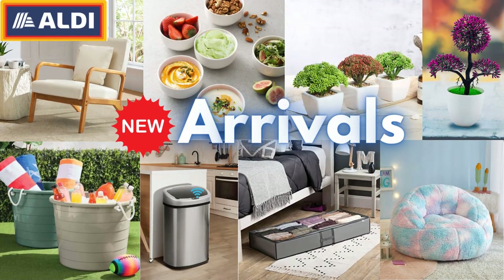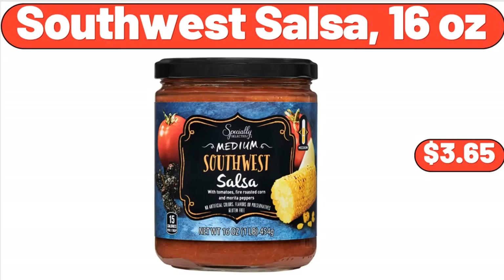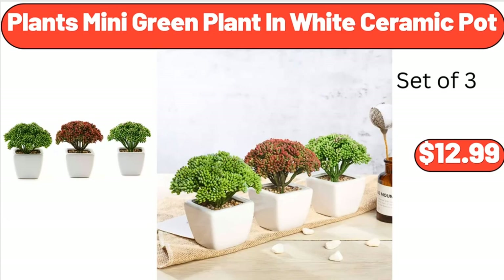Hello everyone, let's take a look together at the discounted products at Aldi Market. Crofton Cast Iron Sauce Pan, $16.99. Southwest Salsa, 16 oz, $3.65. Plants Mini Green Plant in White Ceramic Pot, $12.99.